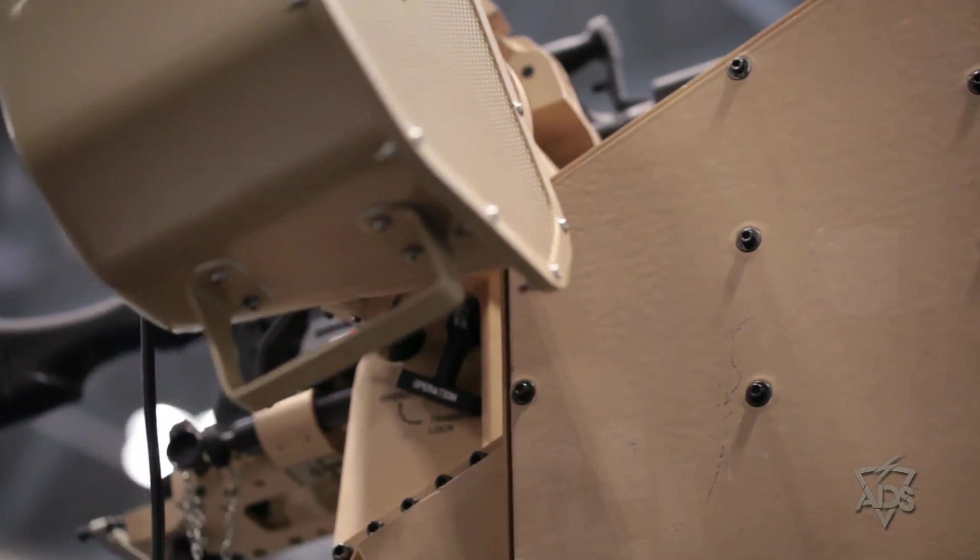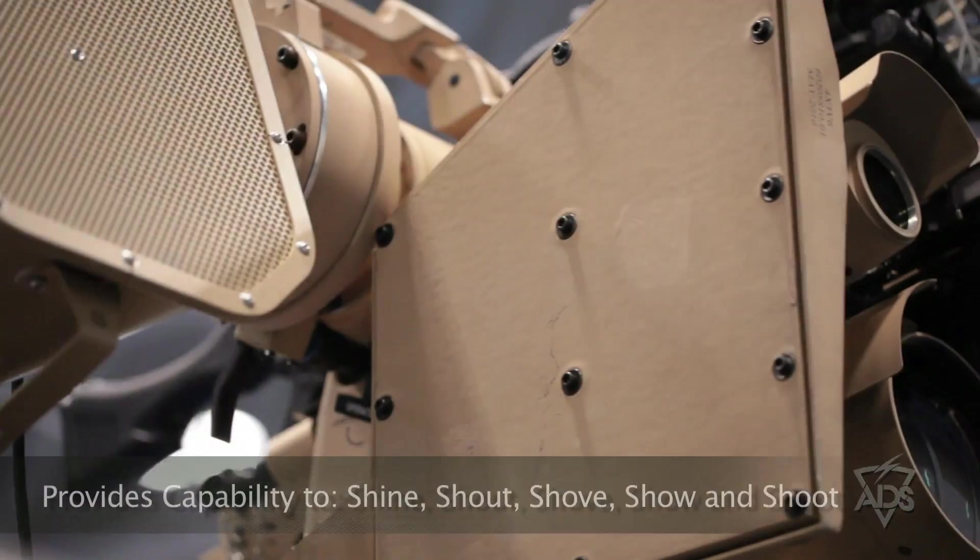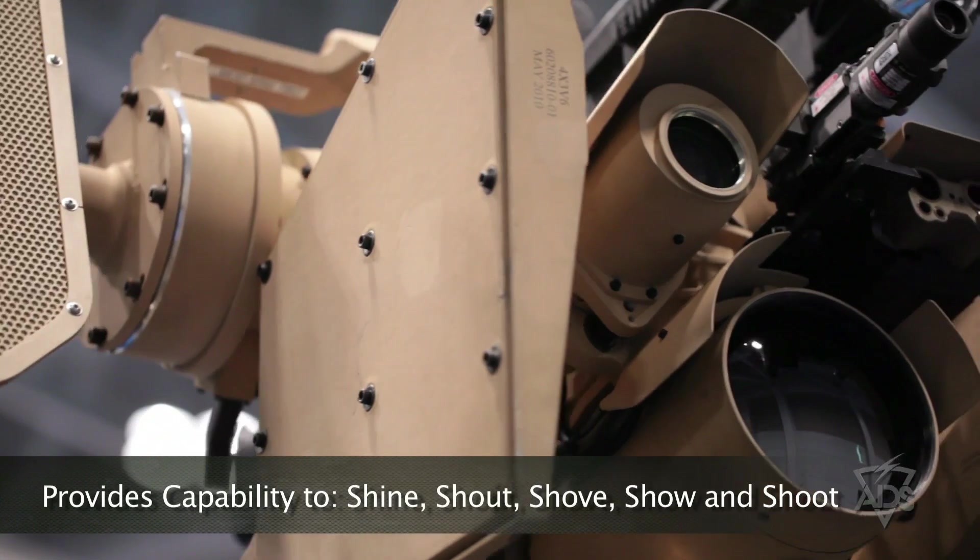This enables a soldier under armor to produce the capability and escalation of force of shine, shout, shove, show, and shoot.